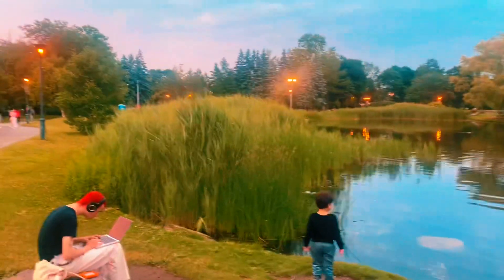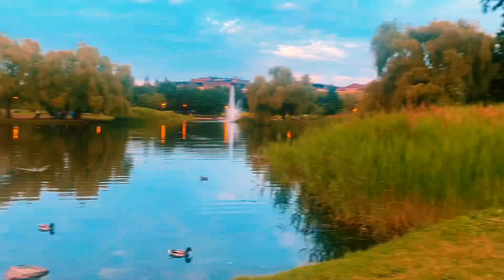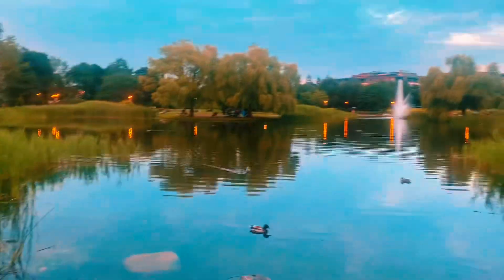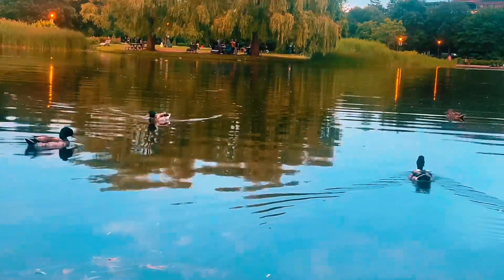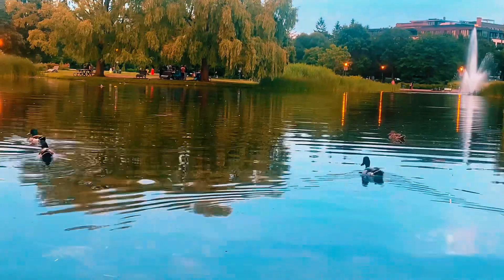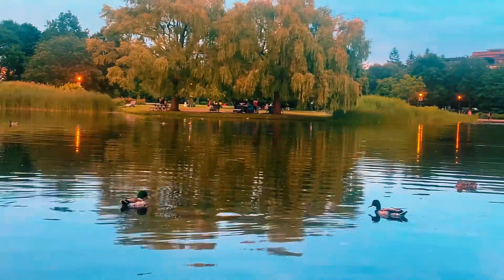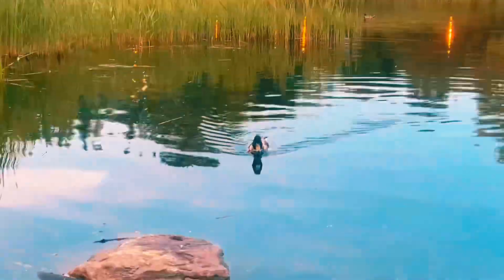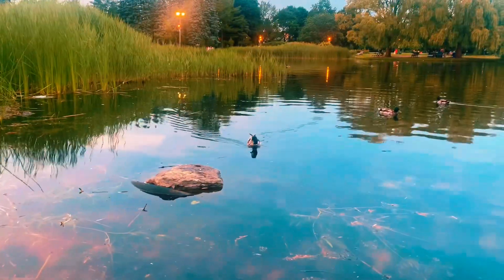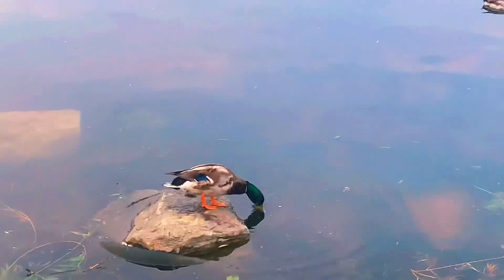This is the lake I was talking about — just look at it, oh my god, it's such a beautiful lake! And the ducks are so cute. You know, if you're having a bad day or feeling down, just come here, relax, and enjoy the beautiful scenery. Listen to the calming sound of the fountain and watch the ducks playing around — it will surely brighten up your mood and help you feel happier.